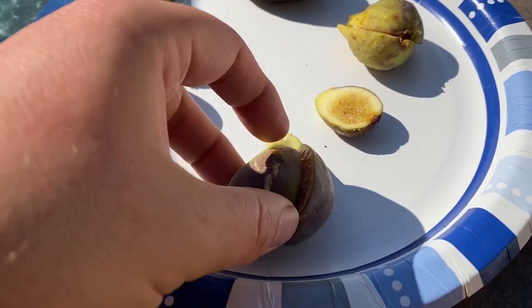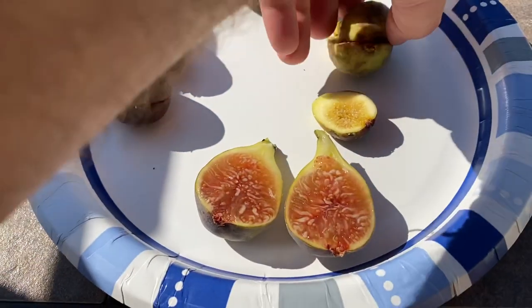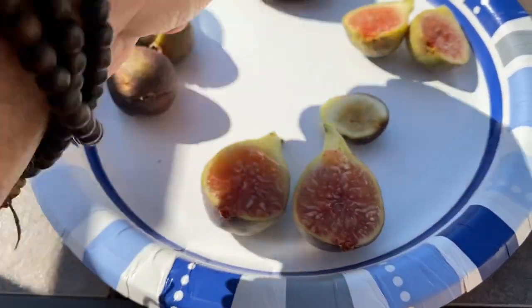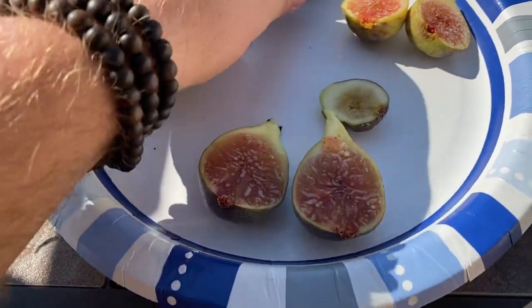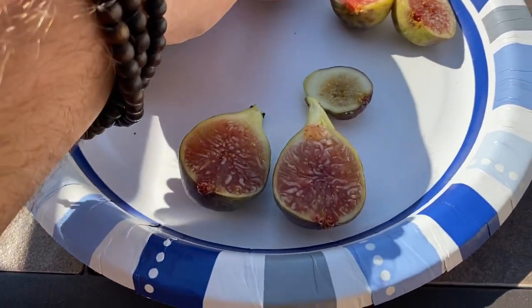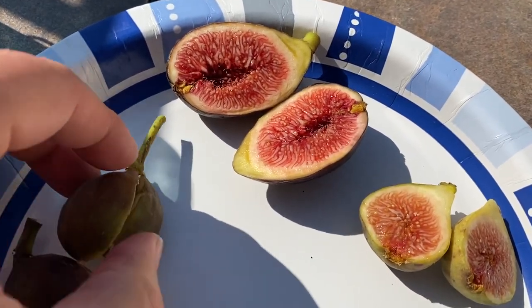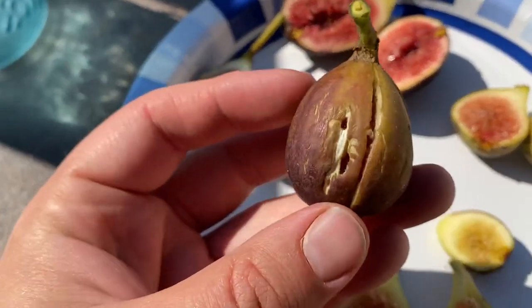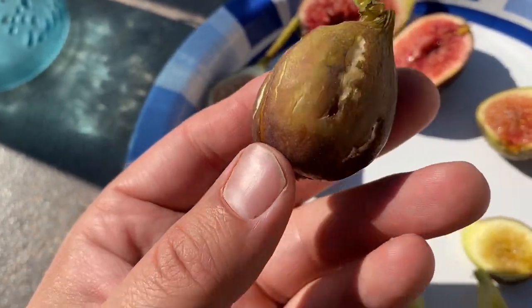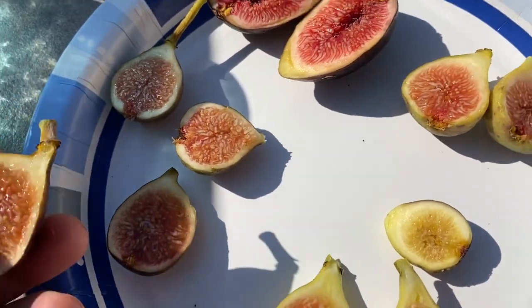That one looks pretty nice. This one is not as jammy as I would like. And again, speaking of bug pressure — cucumber beetles. Just a scourge. Those look really nice.